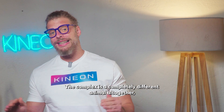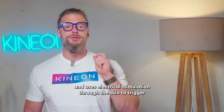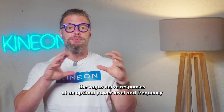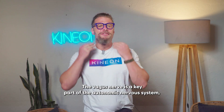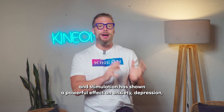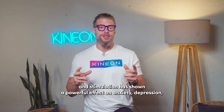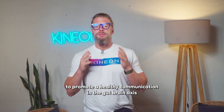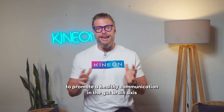The Calm Plus is a completely different animal altogether and uses electrical stimulation through the skin to trigger vagus nerve responses at an optimal power level and frequency. The vagus nerve is a key part of the autonomic nervous system, and stimulation has shown a powerful effect on anxiety, depression, and sleep patterns, as well as working synergistically with the Heal Plus to promote healthy communication in the gut-brain axis.